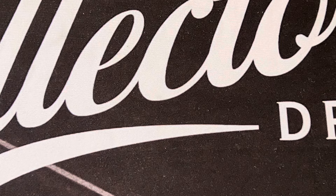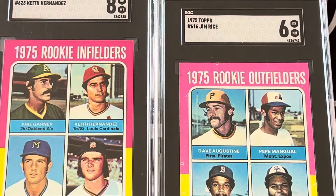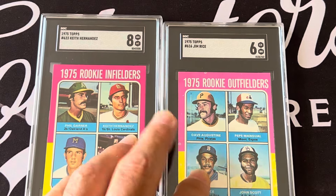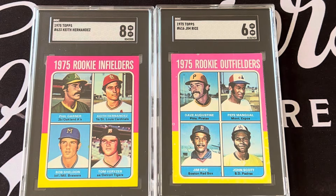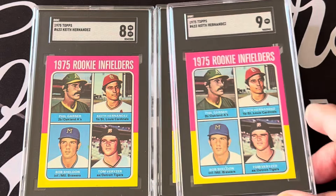The set also has rookie cards. The big ones are the Keith Hernandez rookie, the Jim Rice rookie, and the Gary Carter rookie. I have the Gary Carter in a PSA holder somewhere else. The big three rookies in this set are Gary Carter, Jim Rice, and Keith Hernandez. I have the Keith Hernandez in both an eight and a nine.